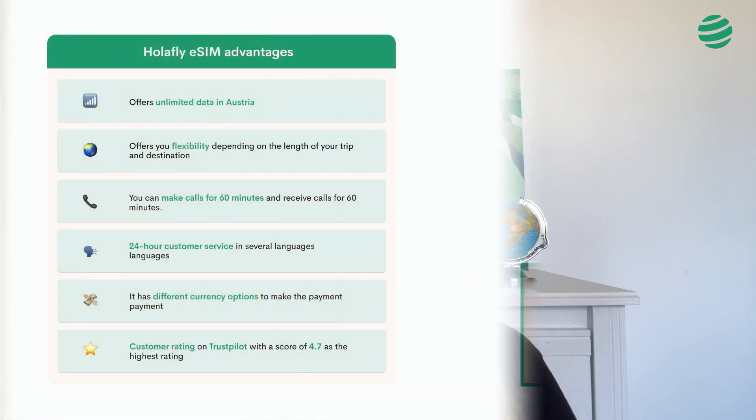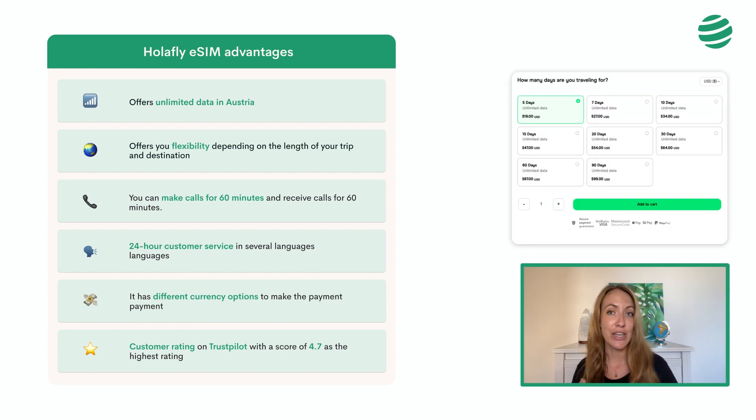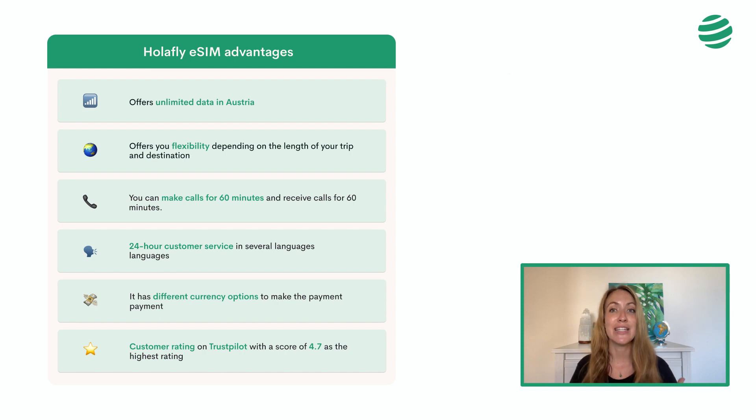Since Passporter is an international community of travelers that requires a good internet connection, we explain why we always choose All-A-Fly to stay connected in Austria. As shown in the table, All-A-Fly offers unlimited data in Austria and gives you flexibility depending on the duration of your trip. For your trip to Austria you have eight data plans ranging from 19 to 99 euros depending on the duration.